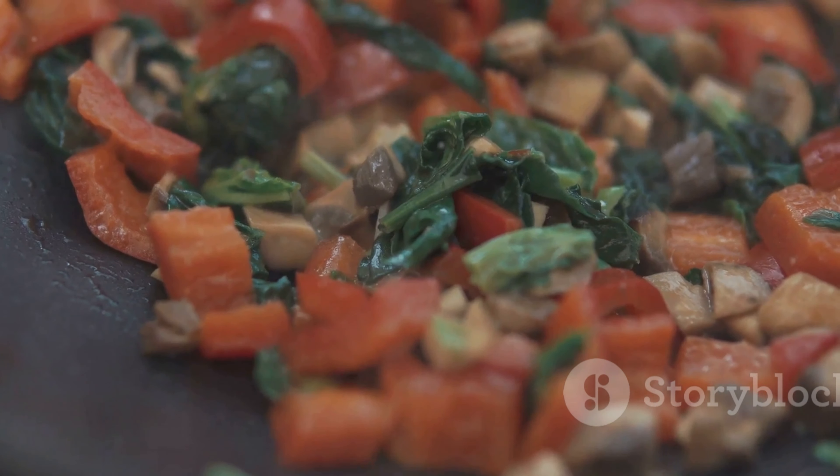You can sprinkle it on roasted veggies, mix it into your favorite stews, or even add a dash to scrambled eggs for a tasty twist. For a soothing remedy, try a pinch of paprika in warm water to aid digestion.